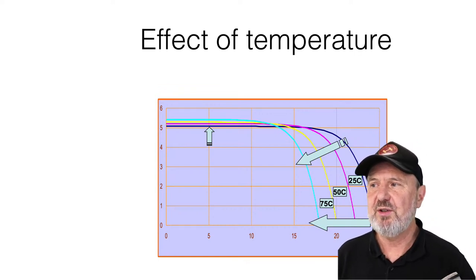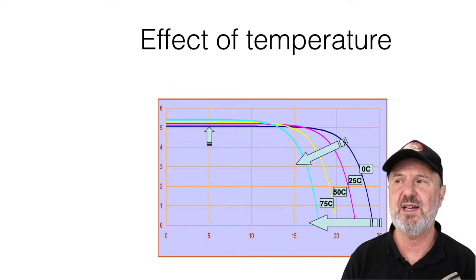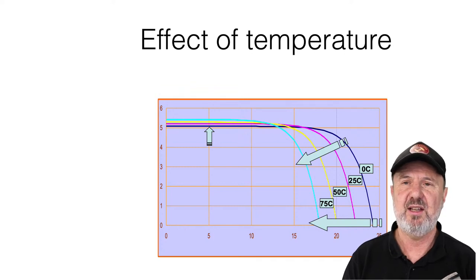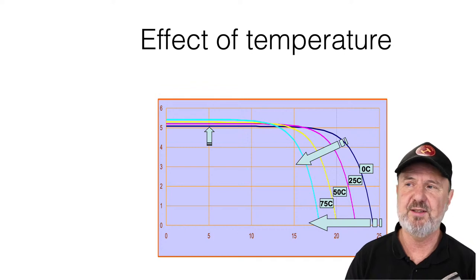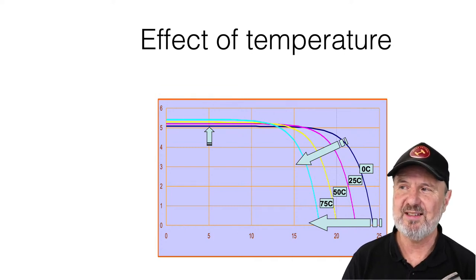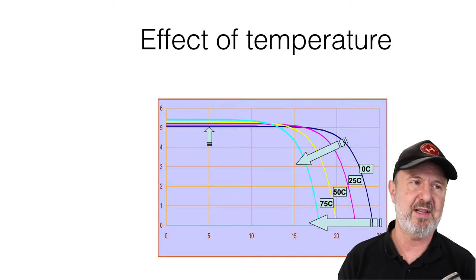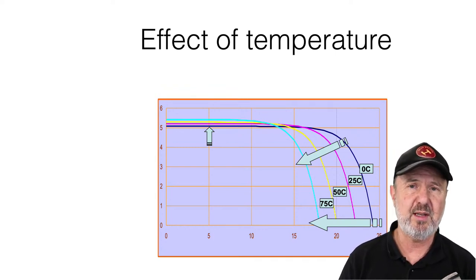Here's a graph showing the effect of temperature on panel performance. At 25 degrees Celsius and full sun, you're operating at standard test conditions. Unless you live somewhere basically freezing, your panels will never be at 25 degrees in full sun — in New Zealand and Australia they'll be well above 50 degrees, even higher in mid-summer. As panels heat up they produce less voltage and therefore less power. Conversely, the colder they get, the more voltage and power they produce.